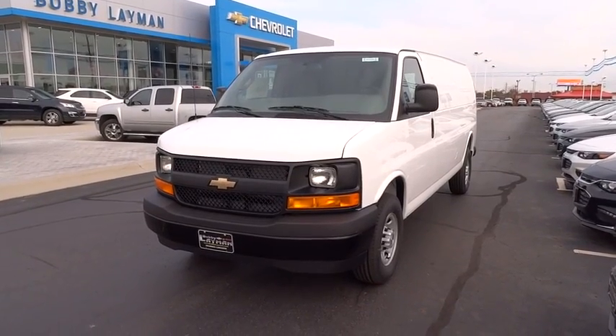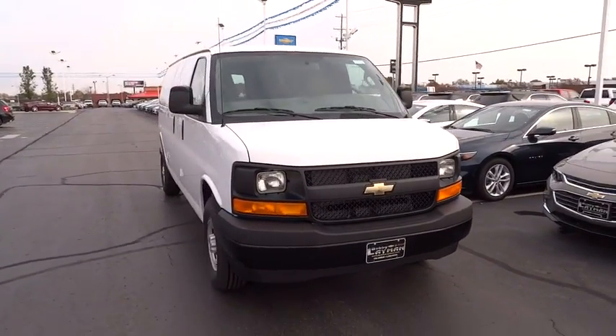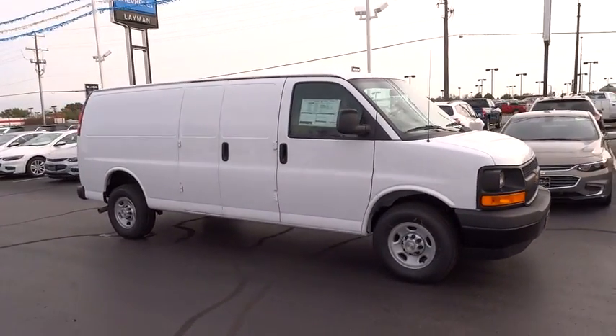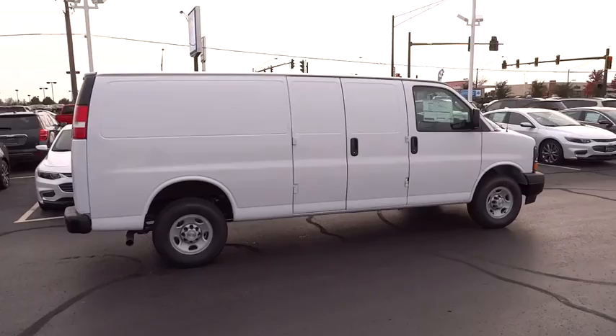The 2017 Chevrolet Express 3500. Chevrolet Express 3500 passenger and cargo vans do exactly what they are supposed to — allow you to transport, haul, tow, and work like you need to. The Express offers massive spaciousness, style, safety, and a surprising amount of optional features.